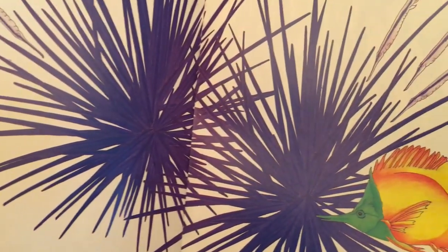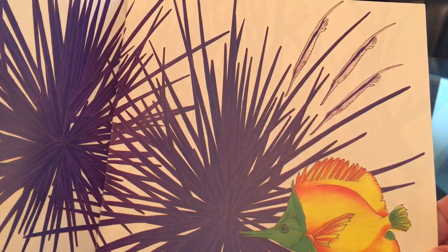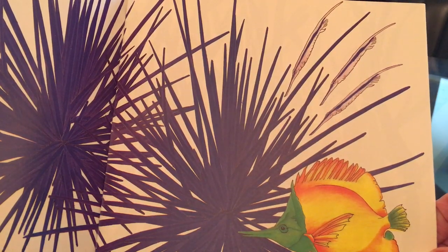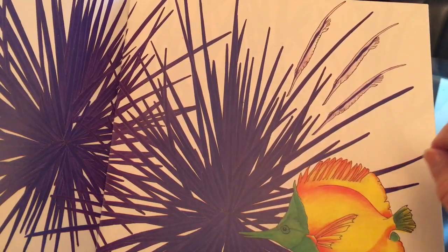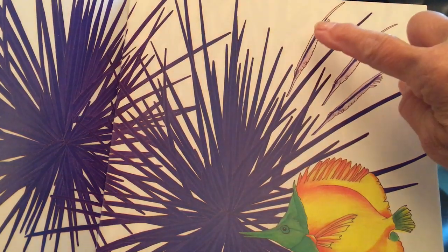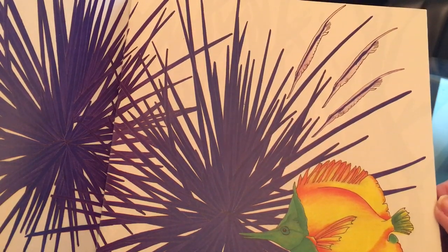We don't have to turn the page to see this one. Do you see the other shrimp fish? They're not really down into the urchin yet, but it looks like there are about one, two, three that are heading in to hide.